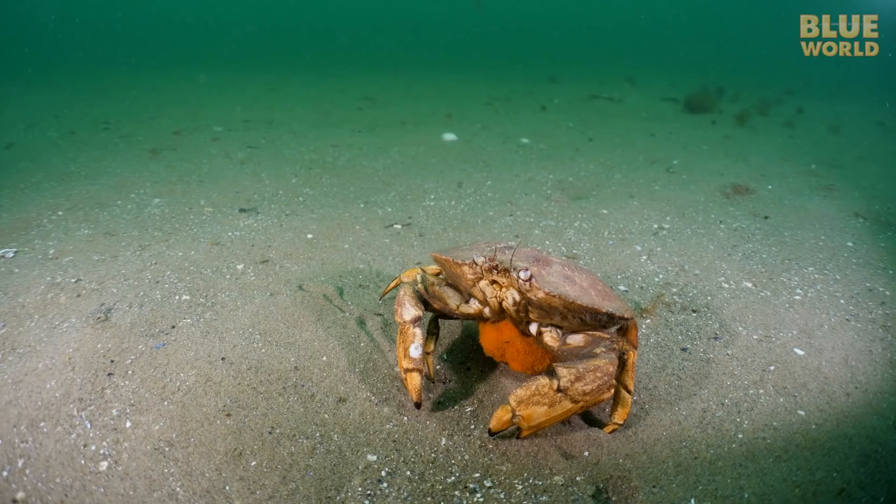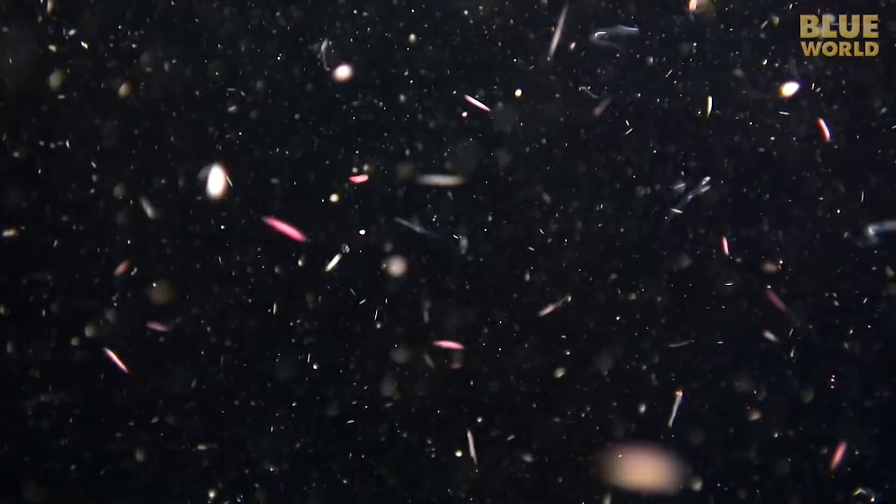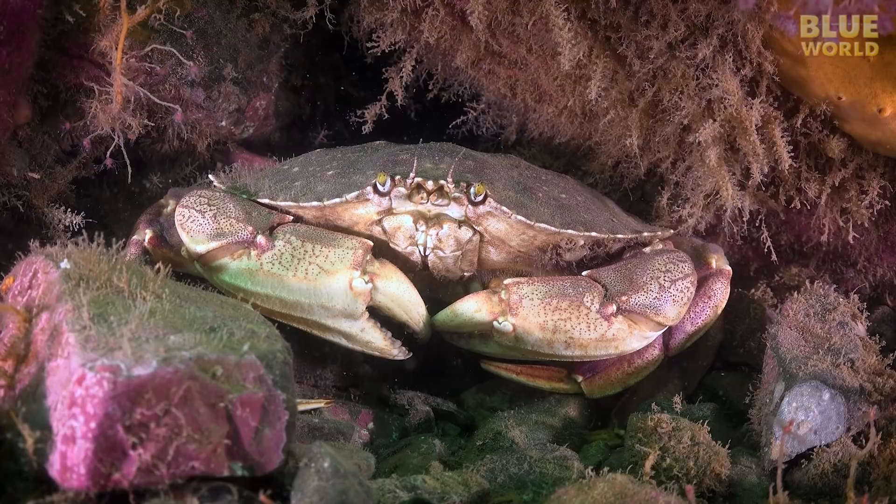Arthropods reproduce by creating thousands of eggs. With crabs, shrimp, and lobsters, the female carries them around in a cluster on her tail until they hatch. Once they hatch, the babies drift in the ocean as planktonic larvae for a while until they grow a bit and settle down. That's how they spread far and wide.